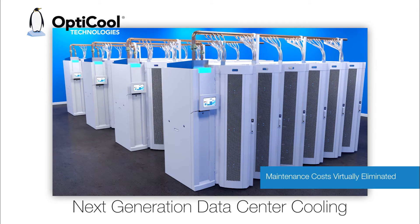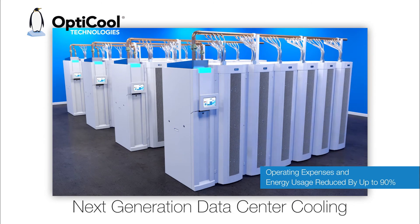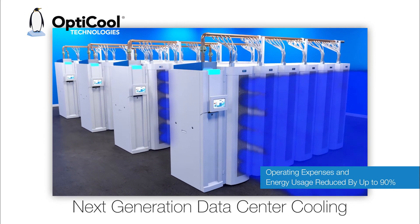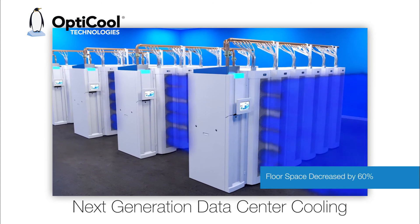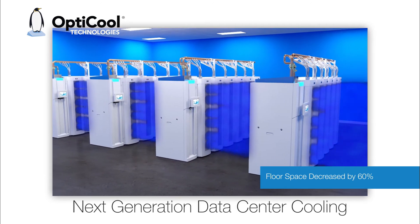Innovative design means maintenance costs are virtually eliminated. Operating expenses and energy usage are reduced by up to 90%. Required floor space is decreased by 60%, dramatically increasing room capacity.